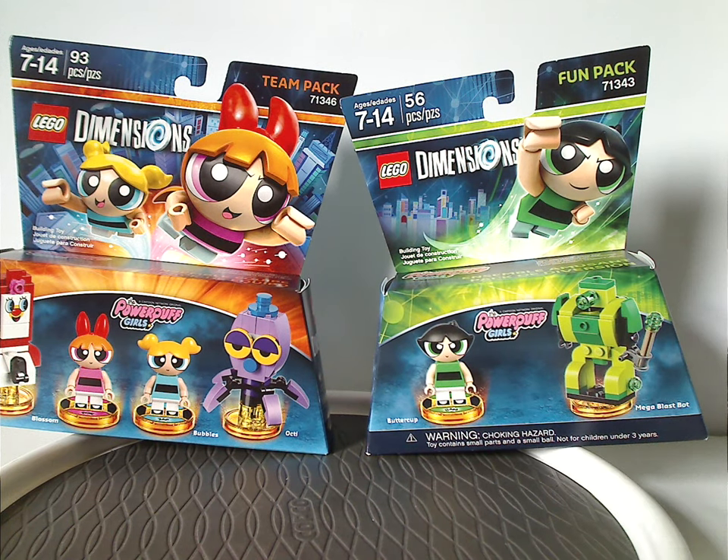Well, hello everyone. Here with a happy Throwback Thursday, and the rotation leads us to a LEGO Dimensions review. This one's on the two Powerpuff Girls Team Pack and Fun Pack from 2017.